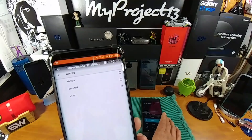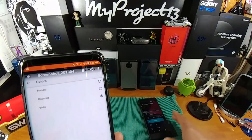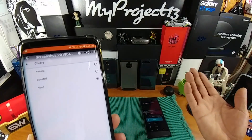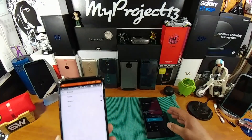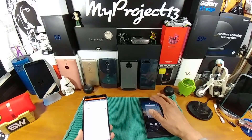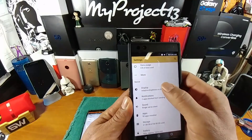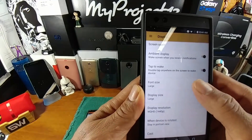In Display they're going to give you an option labeled Colors, so you can enhance the visual quality of this 5.7-inch IPS LCD display when watching movies, videos, or gaming. You're going to have Natural, Boosted, and Vivid — that's going to be super cool. Right now that option is not in there. Let me go to Settings > Display, and sure enough the Colors option is not in there yet.